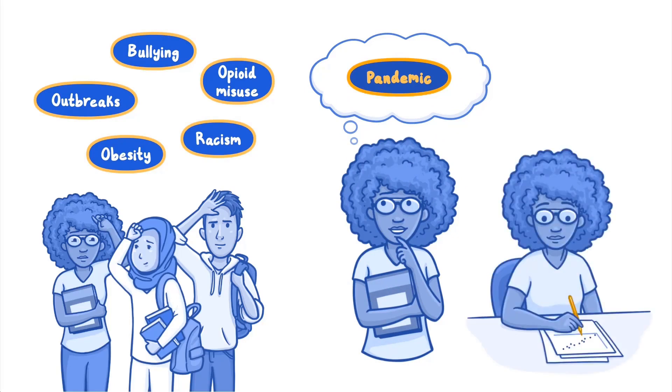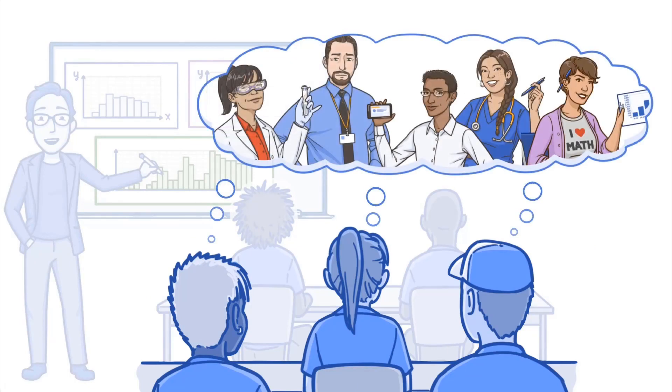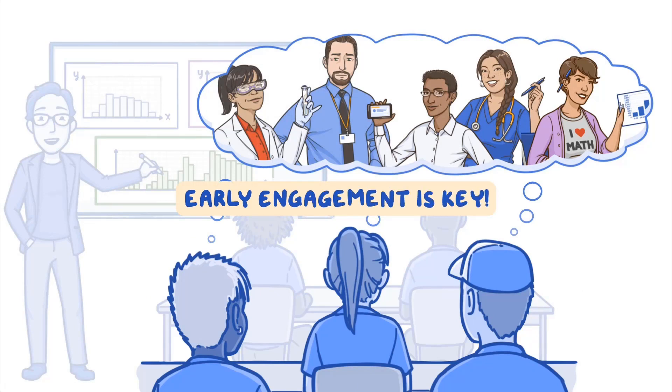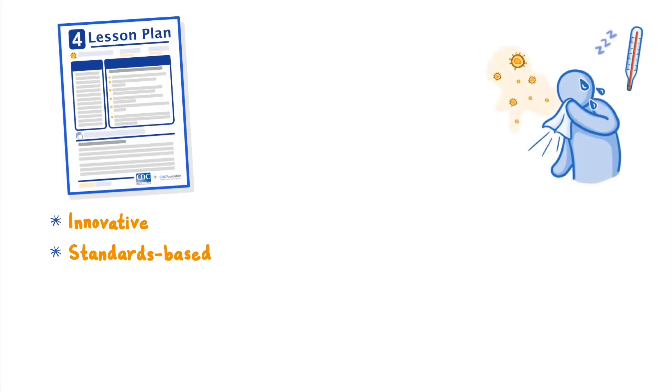We can help students apply critical thinking skills to address real-world issues. Middle and high school STEM educators are uniquely positioned to inspire students and influence the future of public health. Early engagement is key to spark students' interest in public health careers. The CDC NERD Academy is an innovative, standards-based curriculum that covers basic concepts in public health and epidemiology.